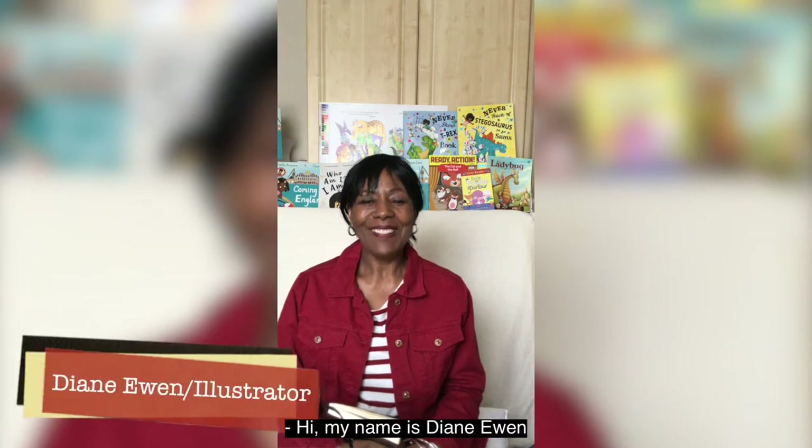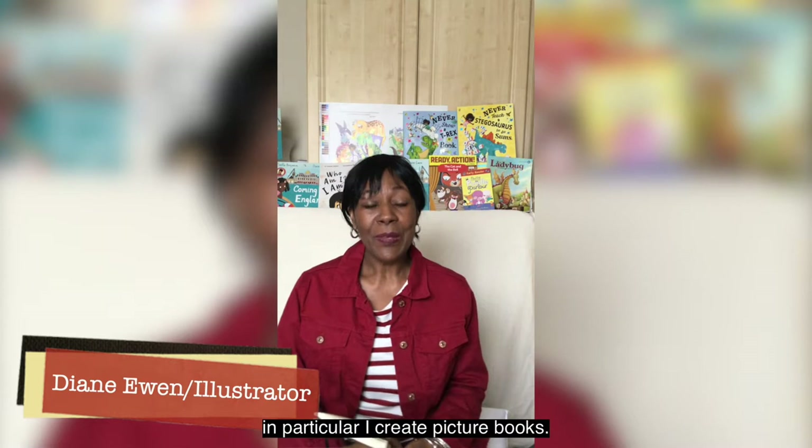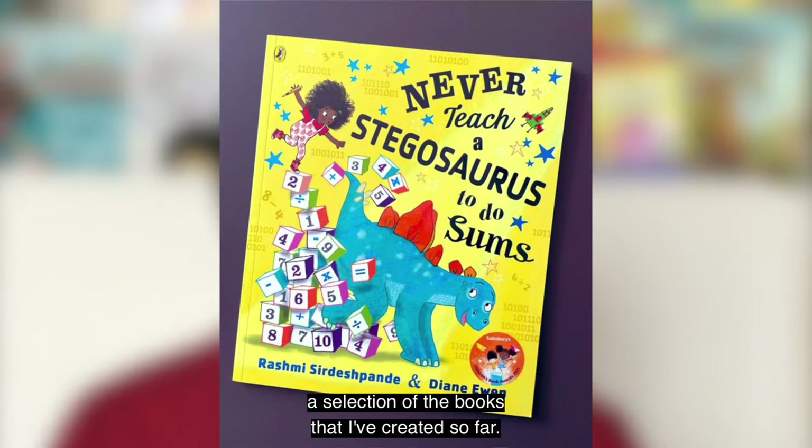Hi, my name is Diane Ewan and I'm a Walsall based illustrator. In particular I create picture books. You can see behind me here a selection of the books that I've created so far.